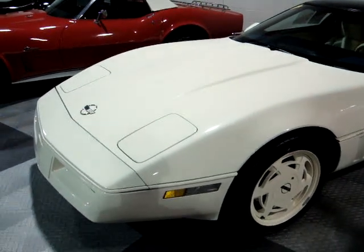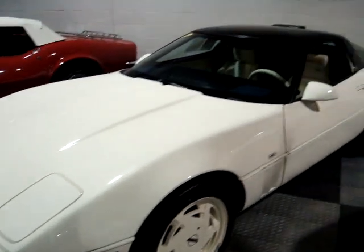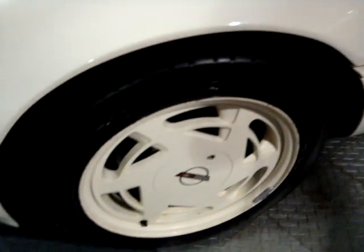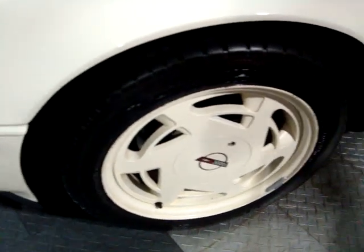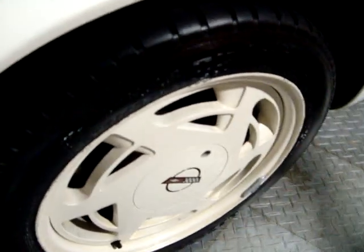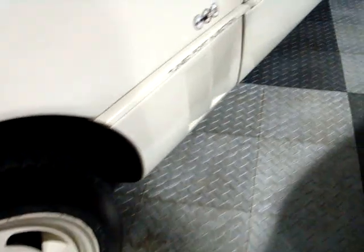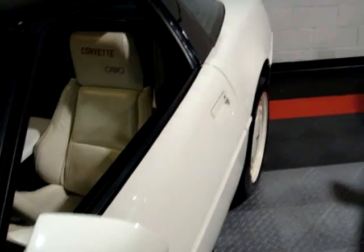We're looking at a 1988 35th Anniversary Corvette. This car is in pretty good shape — very good paint, probably not original but very good nonetheless. The wheels usually tend to yellow after time; these don't look too bad, just a slight, very minor discoloration, but they probably are original. Real straight body — don't see any obvious chips or anything like that.